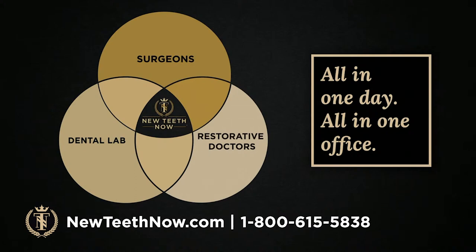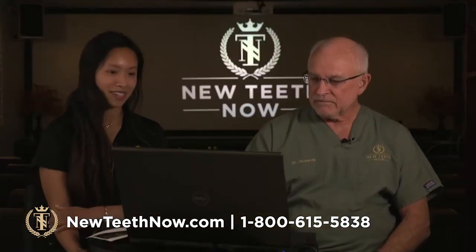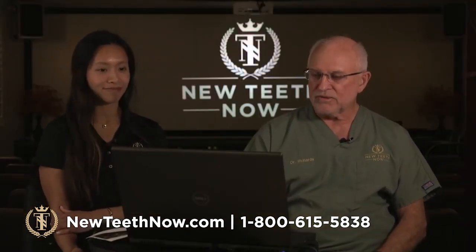We began the New Teeth Now business model — where the three circles come together in the middle — because we have all the disciplines we need right here. We don't outsource anything. This has proven to be a huge, successful business model in this complicated world, because what we're doing is very complicated. We do it every day and make it seem easy, but it really is not easy. People have spent the last few decades streamlining it, and now everything is all under one roof.